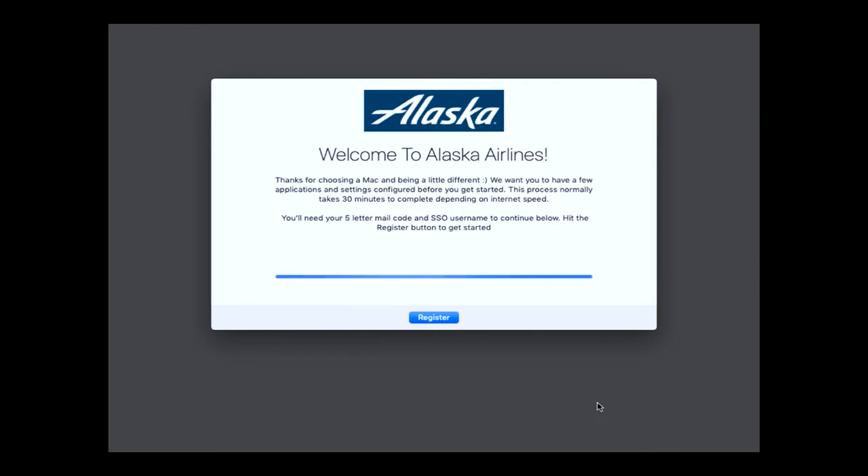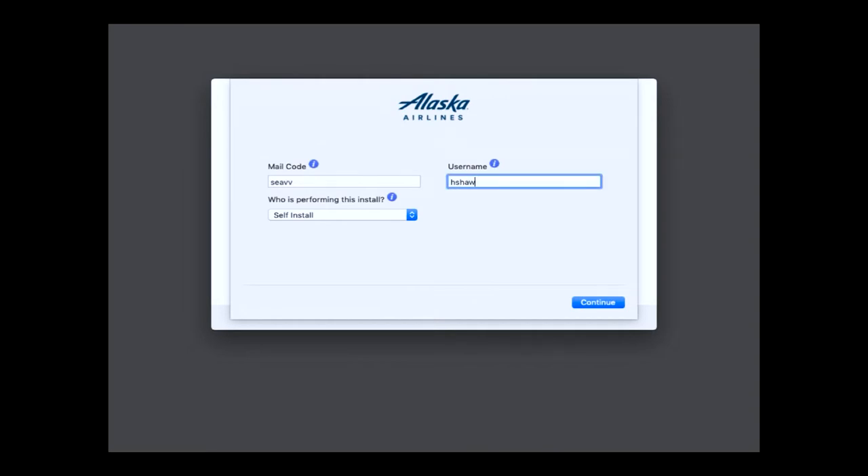At the bottom I'm telling them: hey, you need to have your five-digit mail code and you need to have your username. If you don't have those items, stop. This box that you're seeing here is totally customizable — you can have up to two text boxes and you can have four drop-downs. For the purposes of this demonstration, all I needed to do was capture their mail code, which is where they're located physically, because we define that even by floor. Then I also want to know their username. I take those two items and that's what I use to create the machine name later on.